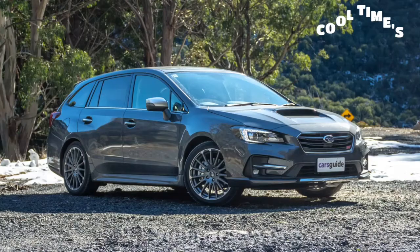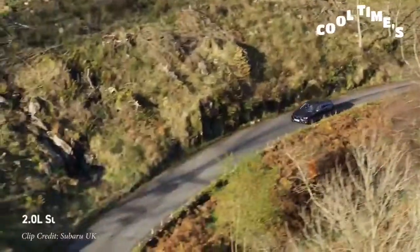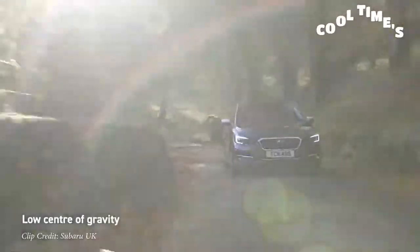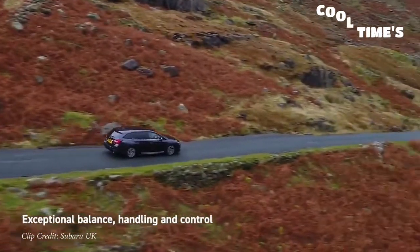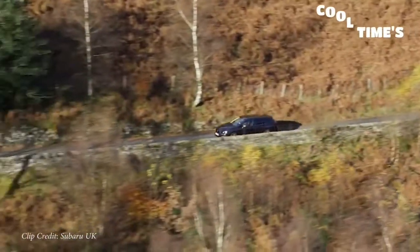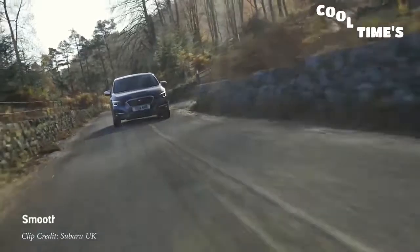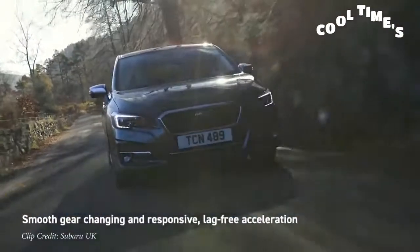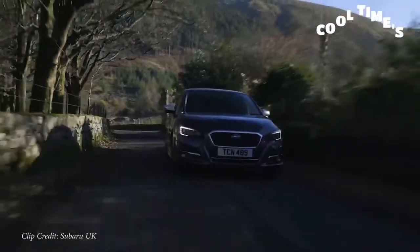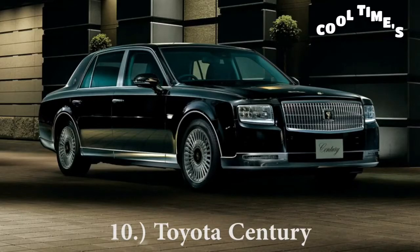Next on my list is the Subaru Levorg — essentially what you'd get if the Impreza and the WRX had a baby wagon. It starts at roughly $37,500 US, about $1,000 more than the Outback. It comes with two engine options: a 1.6-liter turbo or a 2-liter turbocharged Subaru boxer — 167 or 264 horsepower — sent to all four wheels through Subaru Symmetrical AWD. The front end looks identical to a WRX. However, it's CVT only — no manual available — which is probably why it makes sense for Subaru not to bring it to the US, where the Outback outsells everything.